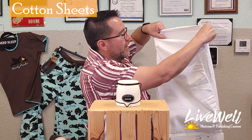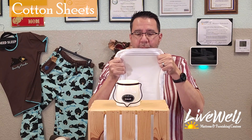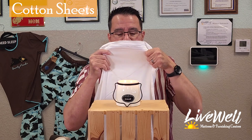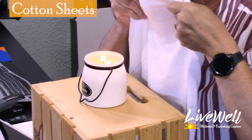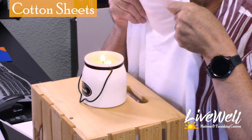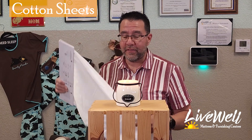I'm taking the pillowcase and blowing through just one layer against the candle. I'll keep it fair across all fabrics. That's three puffs — one more just for good luck. As you can see, the candle is still lit. What does that mean? It means cotton isn't all that great for airflow.